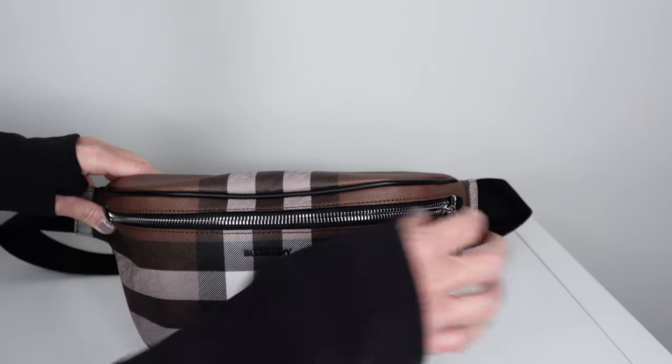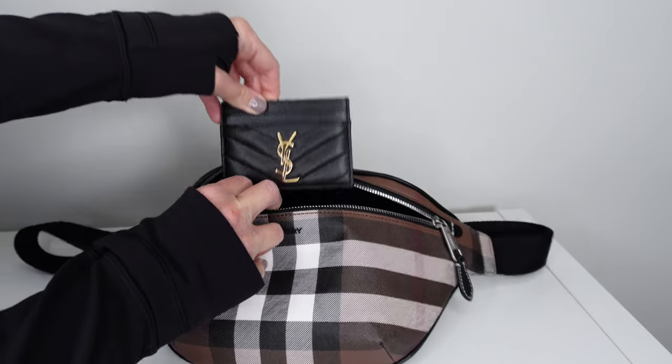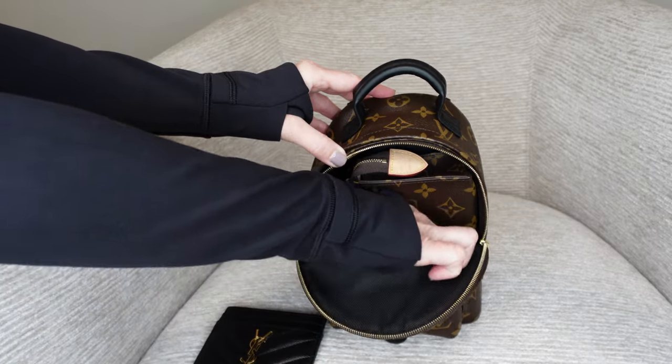Both functional and both very chic luxury bags — but which one is right for you? I've now had both of these bags in my collection for quite some time. I purchased the Burberry bum bag at the end of 2021 and the Palm Springs Mini at the end of 2022. Which style is right for you: a bum bag or the backpack mini style? Let's get started.